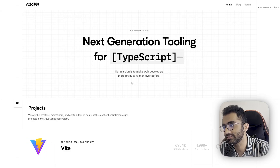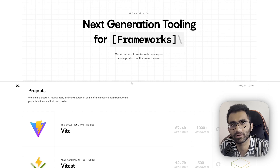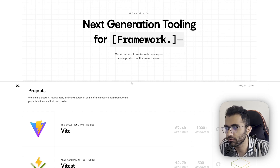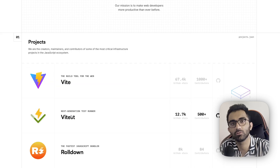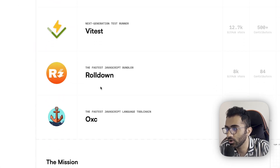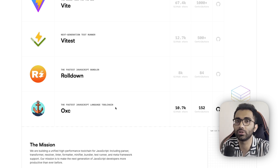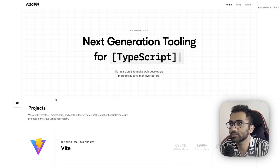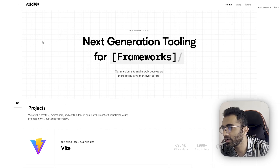We have new JavaScript tooling in town — not exactly new, because a lot of these things you would have already heard of if you've used React or any newer framework. Vite and Vitest are great things we also use internally for testing. Rolldown is a JavaScript bundler, and OXC is basically a tool chain combining a few utilities within a single thing.